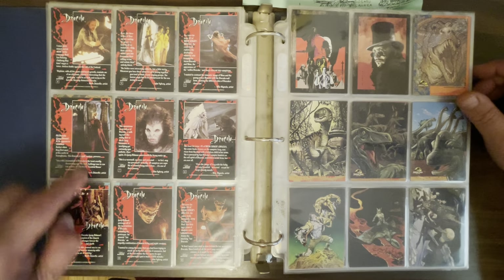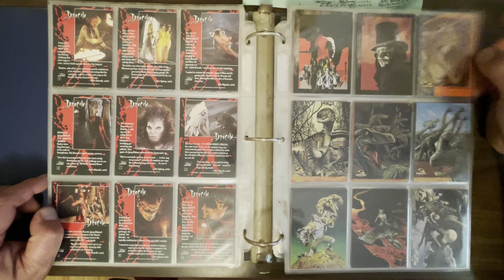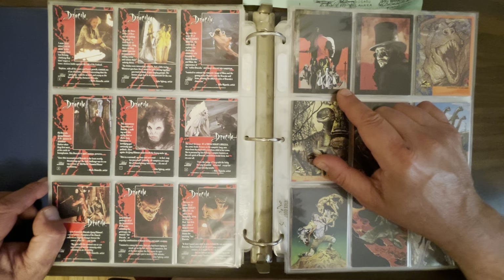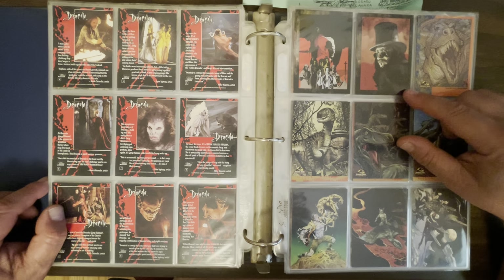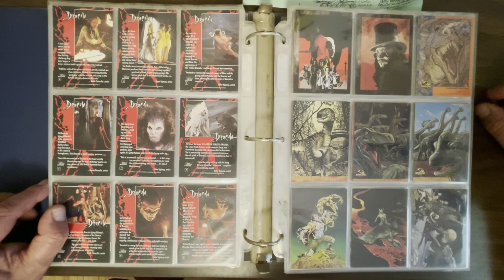Here are the backs of those cards, which show scenes from the movie the comic was based on. Here's the other Mike Mignola cover — it was a four-issue miniseries. And here's another beautiful Mark Chiarillo painting of Gary Oldman as Dracula.